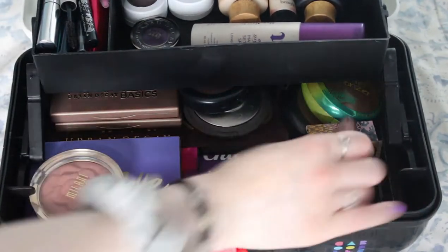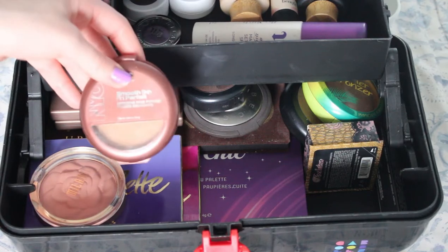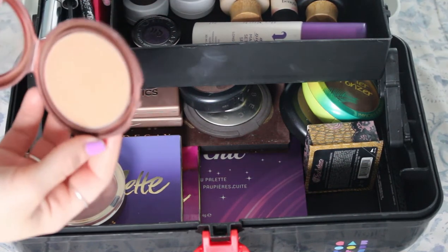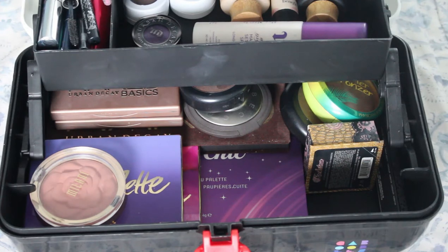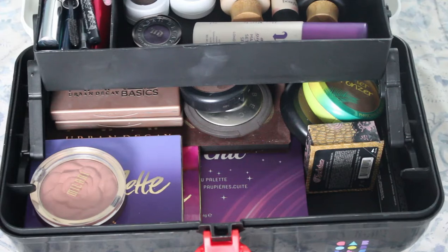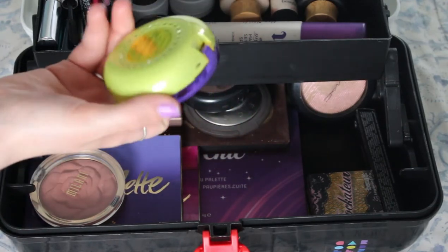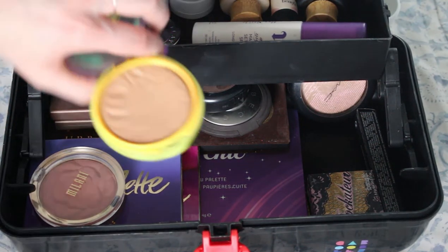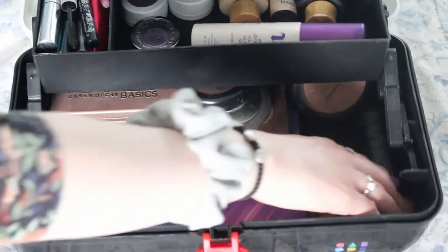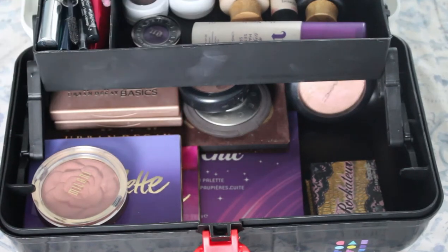Now let's do some bronzer. I have my NYC Sunny Bronzer — I've used this forever, this is my second one and it's just so good. Bronzer like never goes down — I feel like it just never goes away. It took me so long to even hit pan on the last one. Then we have the Physicians Formula Butter Bronzer in light bronzer. I also have an extra NARS concealer in here because a while ago I thought I was running out, but I clearly wasn't because I've had it for like a year and still haven't needed to use it.